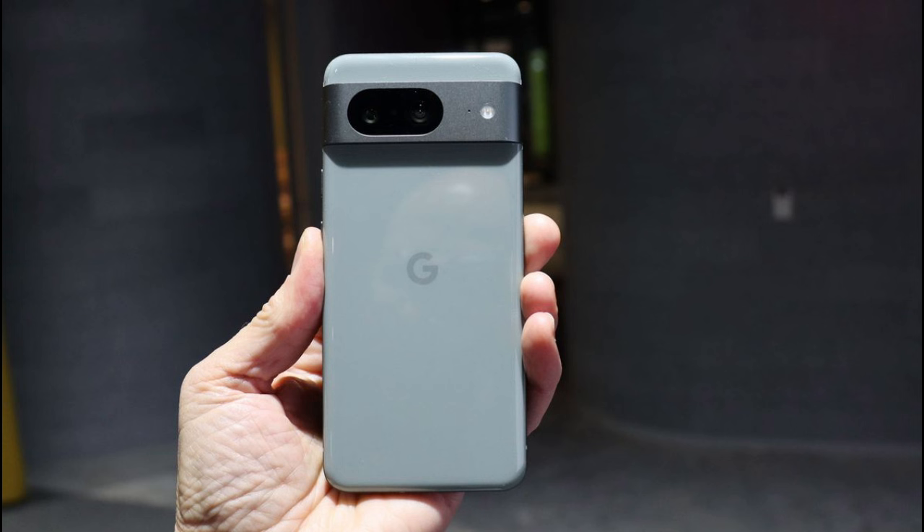For instance, the Samsung Galaxy S24 has the same size display as the Pixel 8 but with better internals. Alternatively, you could consider the OnePlus 12R, which offers a bigger display and better internals at a lower price. And that's just scratching the surface. Before you go off and buy the Pixel 8, here are 5 other phones you should consider buying instead.